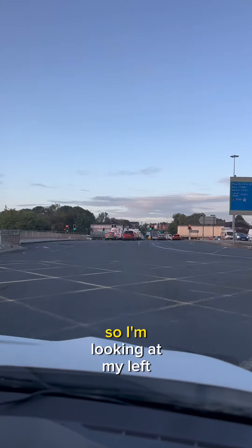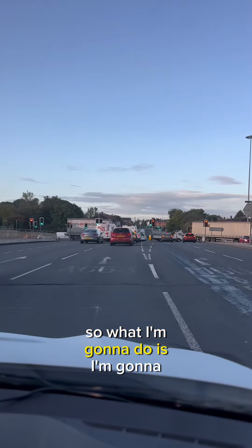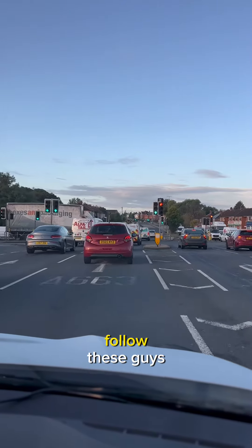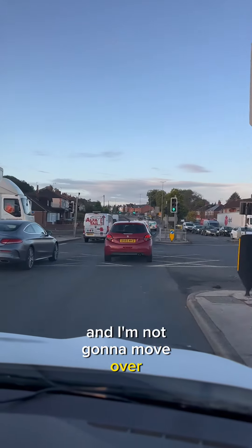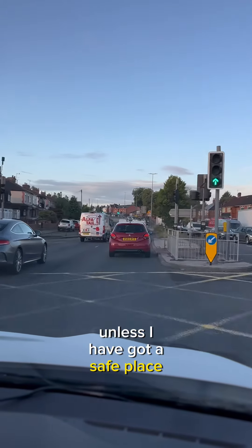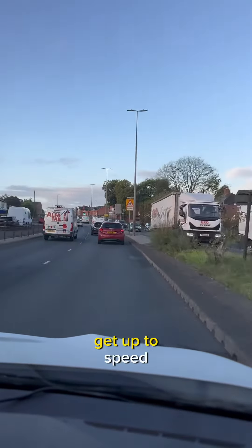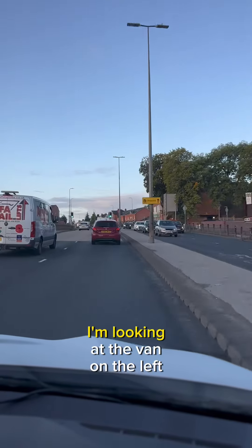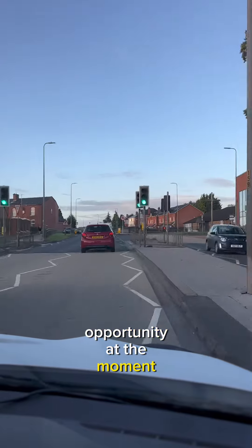I'm looking at my left door mirror and there's not really a gap just yet. So I'm gonna stay in this position, follow the traffic, build up my speed and follow these guys up to 40 miles an hour. I'm not gonna move over unless I have got a safe place to. I'm following this red Peugeot now — I can see the van on the left going a bit slow, so I think I might have an opportunity in a moment.